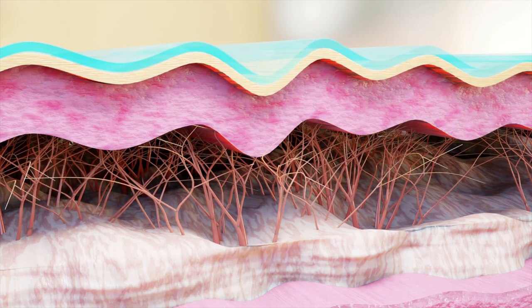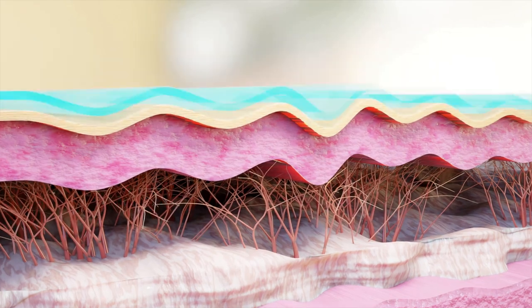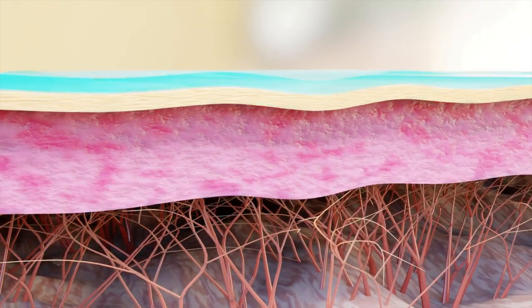The second ingredient to avoid is occlusive emollients. These are moisturizing agents that form a kind of second skin on top of your own skin. They work by creating a protective layer on the skin's surface, forming a barrier to prevent moisture loss. While excellent for dry or damaged skin, occlusives offer no benefit for oily skin — they only feel heavy, sticky, and greasy.